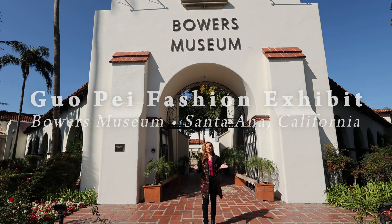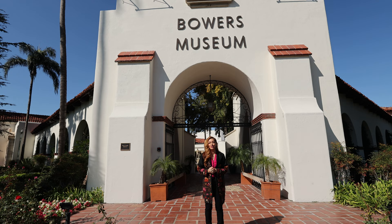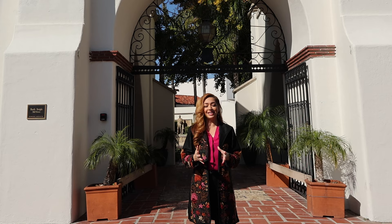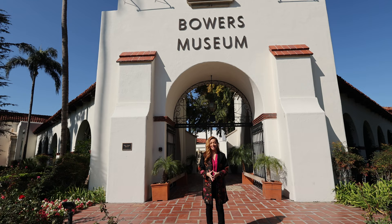Welcome everyone. I'm Yvette Walker here in sunny Santa Ana at the Bowers Museum, about to enjoy and discover the Gua Pace couture collection of bridal dresses where traditional design meets contemporary style. The exhibit opens on November 12th and runs through May 14th. We're going to go inside and discover this amazing collection — come join us.